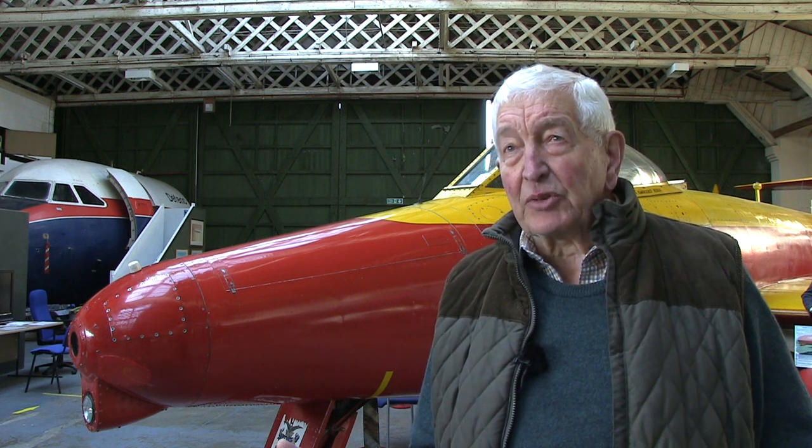So Roger, what was the Vampire like to fly — how did it handle? It had no power controls, so it was reasonably heavy on the controls. It didn't have a lot of power, and if you took it up quite high and put it into a dive, it would actually go out of control at about Mach 0.78 — 0.78 times the speed of sound. That was its limiting Mach number.